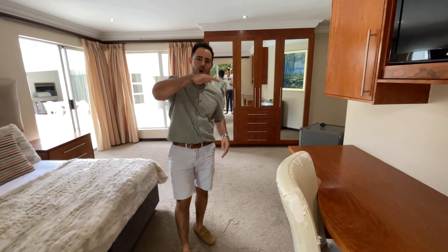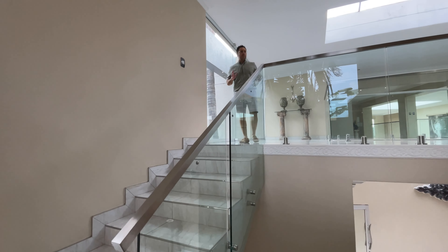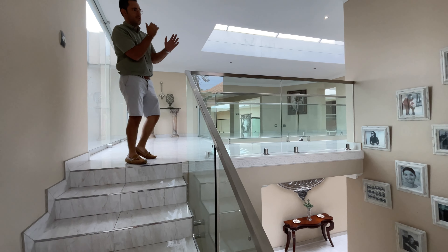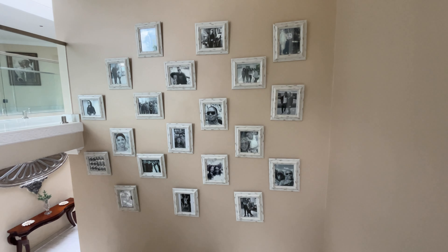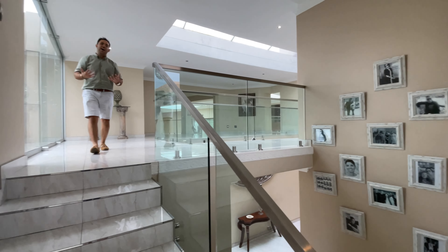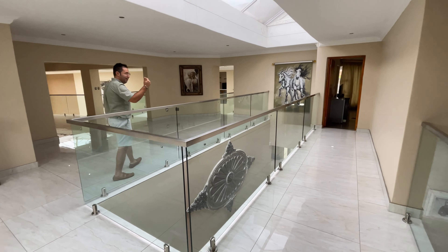Now I'm going to take you upstairs — the whole upstairs level is just next level, let's go. As you come upstairs, take a look at the wall to your right: these are South African celebrities who have graced this very home. It shows you the caliber of the home and what it attracts — that high-end, luxury, lavish feel. I love the grace, the fine lines of this space.